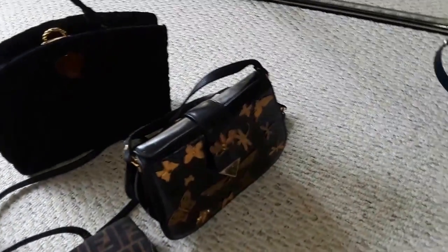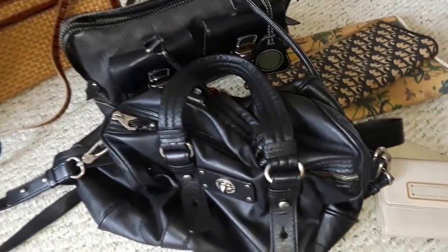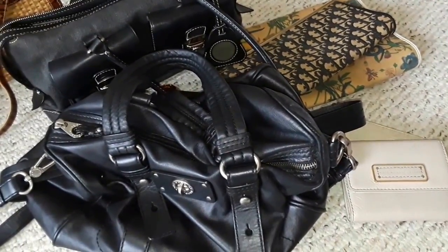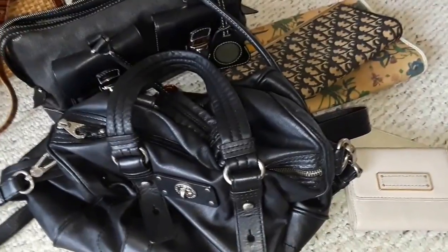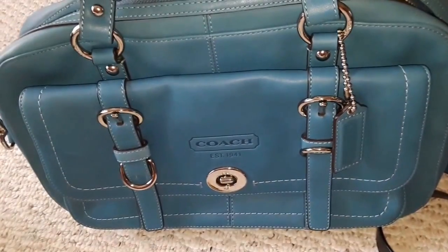Let me know if I got good deals on these or not. I'm going to gift some of them. I'm going to try to use the Coach bag. Bye!